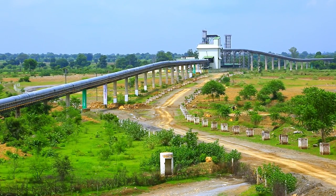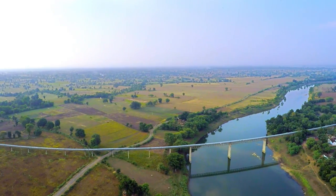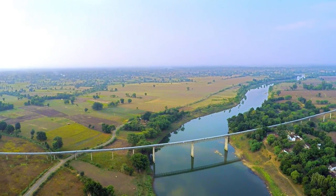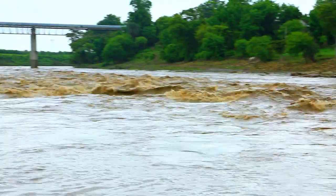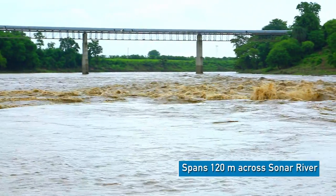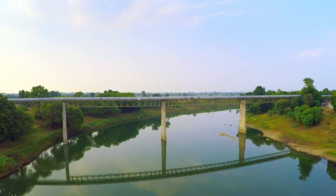The scope also included erection and commissioning, covering all safety aspects involved in the completion of the project. The project was commissioned in the month of February 2013. This belt conveyor passes over the Sonar river, which was a very difficult task, and it was completed by MacMet within the time limit.